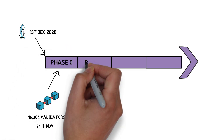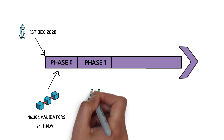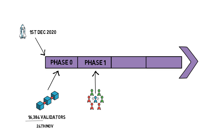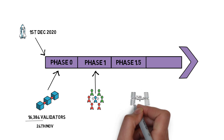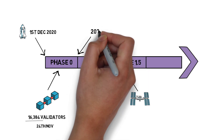The next phase, Phase 1, focuses on sharding — or to be specific, data sharding as described earlier. Once Phase 1 is established, next up is Phase 1.5, which focuses on docking, making the current Ethereum chain one of the shards in ETH2. It looks like both Phase 1 and Phase 1.5 will be delivered as early as 2021.